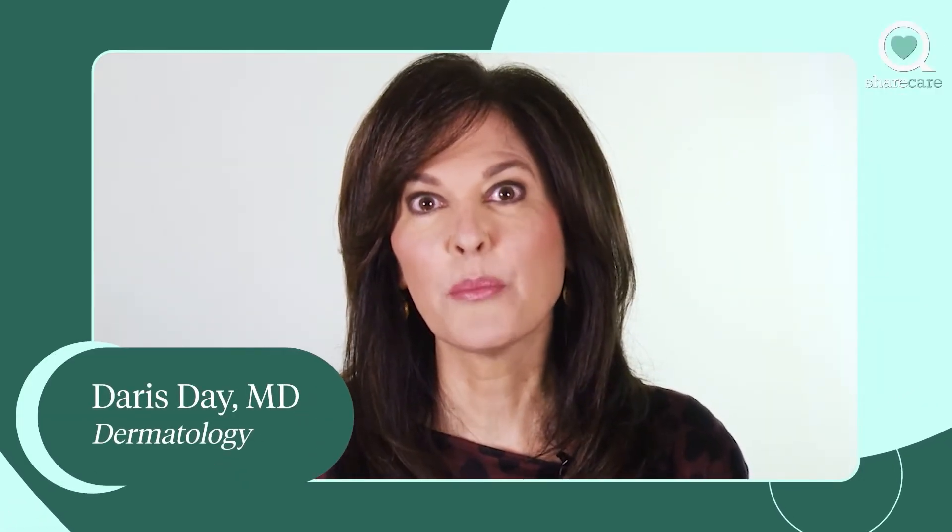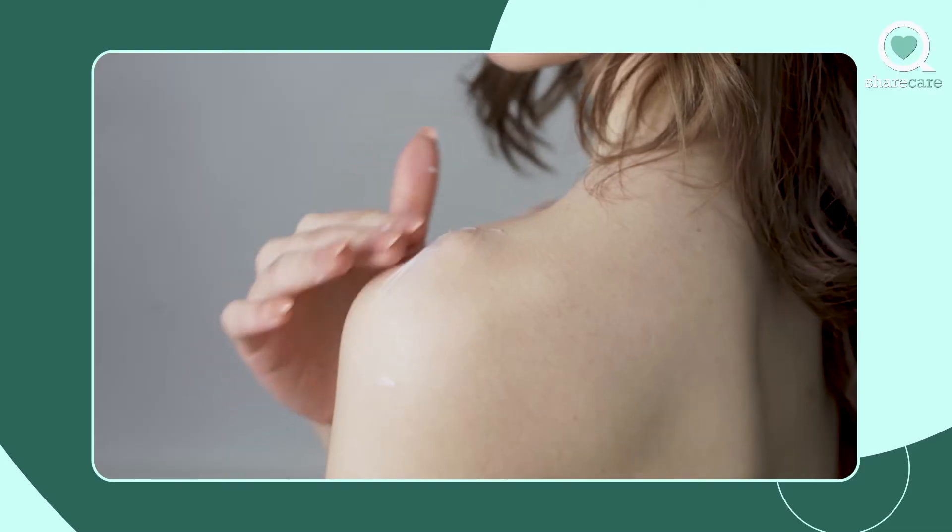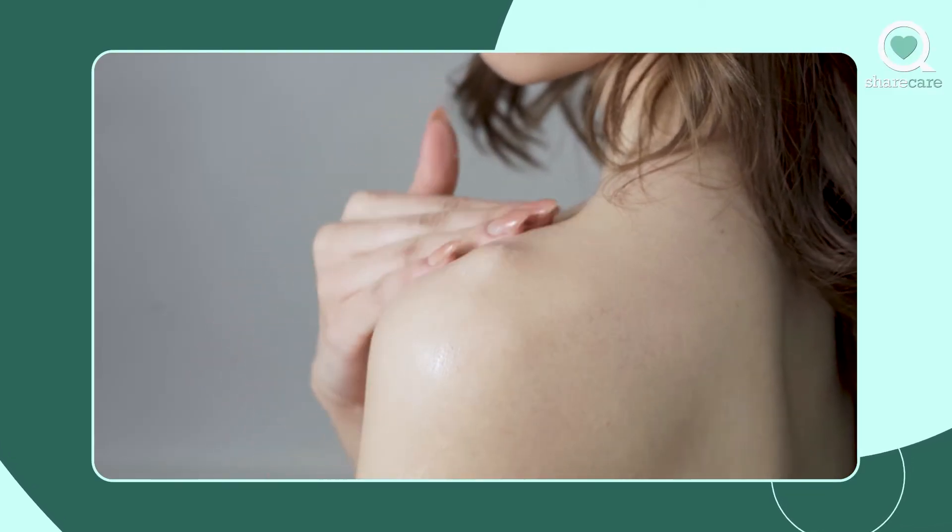That normalizing of skin cell turnover helps the uneven brown spots move up and out of the skin. It makes your pores appear smaller and your skin overall look younger — and there are no shortcuts. It doesn't just make your skin look younger, it actually makes your skin younger.